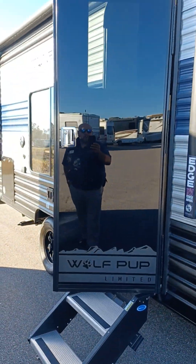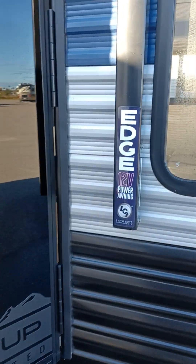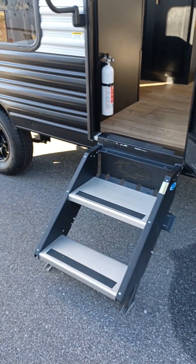The door here is a little bit of an upgrade compared to most trailer doors. It does have a power awning, built-in LED lights, and it does have the solid steps that fold up into the doorway.